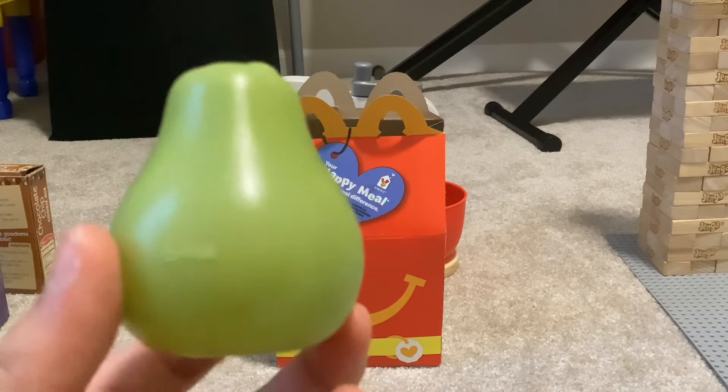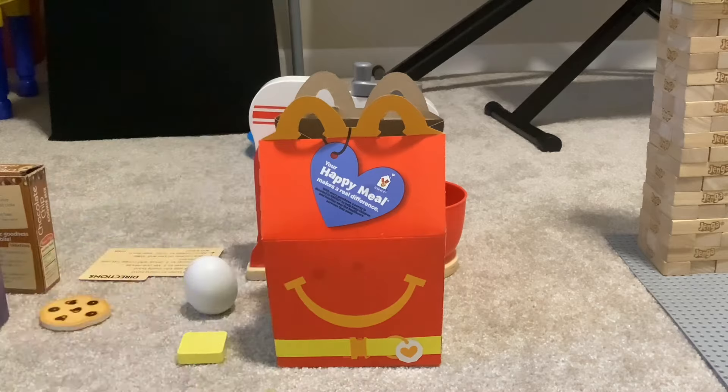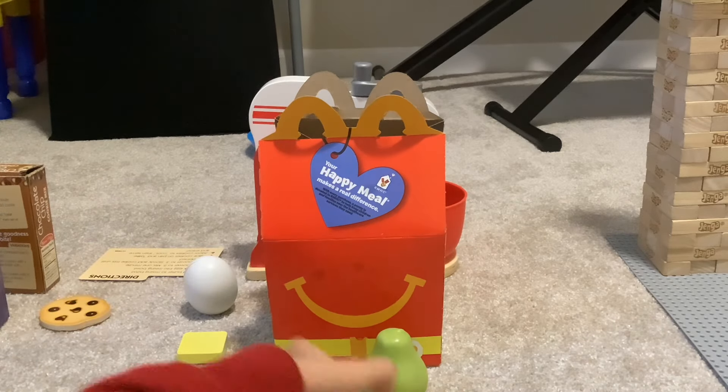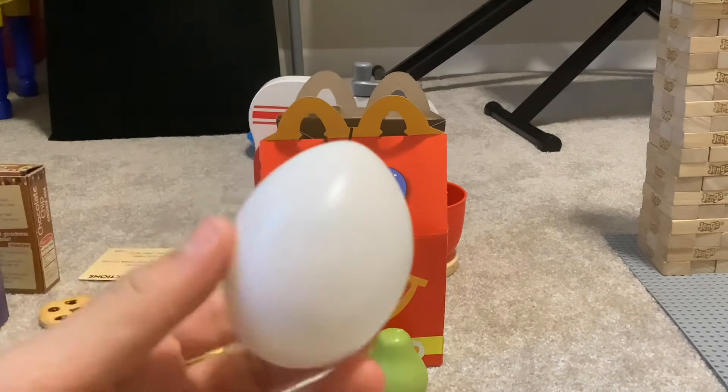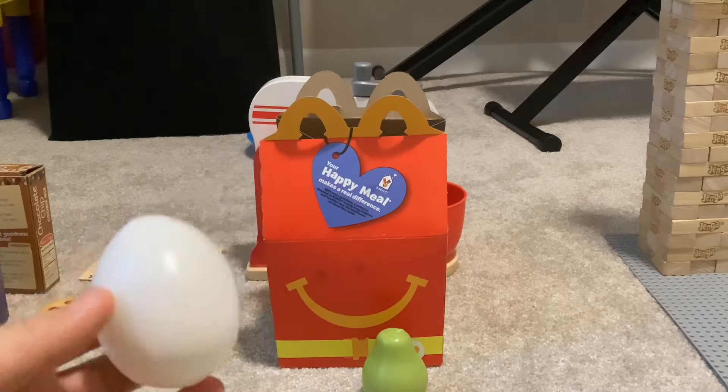Okay, firstly we have this pear over here — not what you would expect in a usual Happy Meal. Next one is going to be an egg. Of course, an egg is good; it's good for your body.